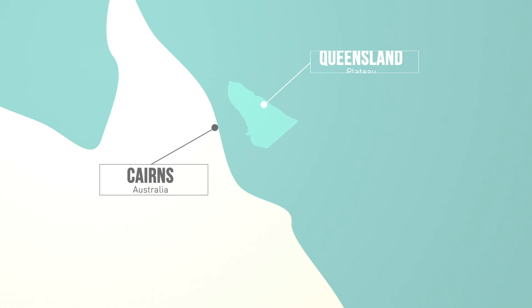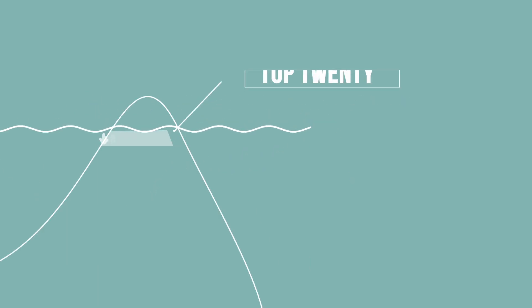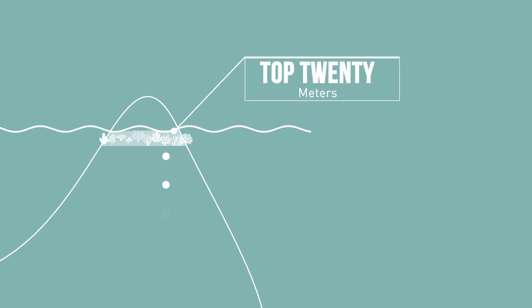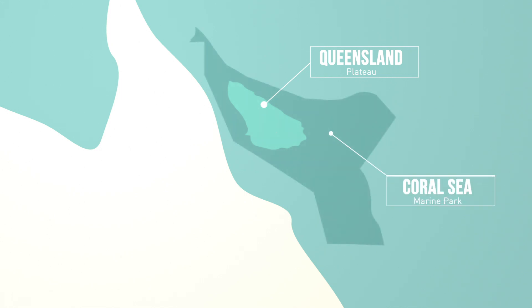The Queensland Plateau — this giant area — has these 30 large coral atolls on it. We actually have a pretty good understanding of the coral reefs in that top 20 metres, but anything deeper, we really don't know. And yet this whole Queensland Plateau is part of the Coral Sea Marine Park, one of the largest marine reserves anywhere on Earth.